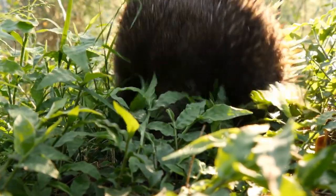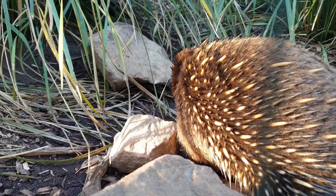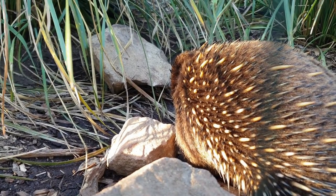Porcupines are slow-moving, herbivorous rodents that are covered in sharp, quill-like spines. Here are some interesting facts about porcupines.